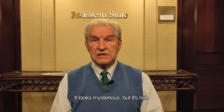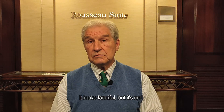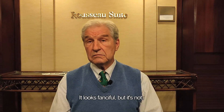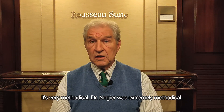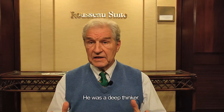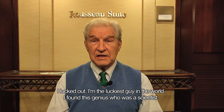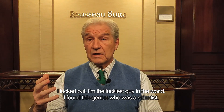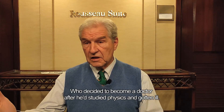It looks mysterious, but it's not. It looks fanciful, but it's not. It's very methodical. Dr. Naugier was extremely methodical — he was a deep thinker. I'm the luckiest person in the world. I found this genius who was a scientist and decided to become a doctor after he'd studied physics and gotten ill.